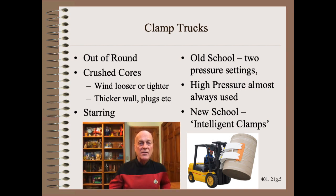Clamp trucks were causing lots of roll damage in the paper industry, including putting rolls out of round, crushed cores, and starring. We would always start with winding tightness. In the case of core crush specifically, you would wind either looser or tighter, depending on whether you have a type 1 or type 3 core crush. If you are not familiar with the types of core crush, you need to go to school.